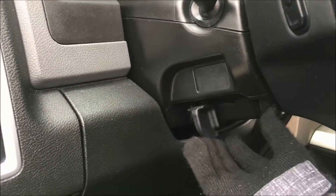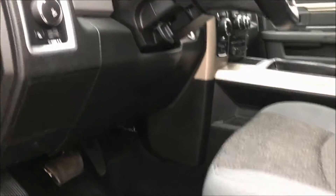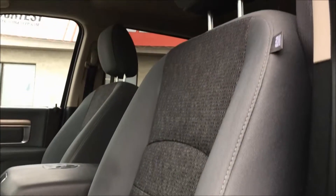This Ram also comes with a tilting steering wheel — you just pull this handle forward and release it when you're done. We also have your power driver's seat with lumbar support, and this Ram features a gorgeous two-tone gray cloth interior.